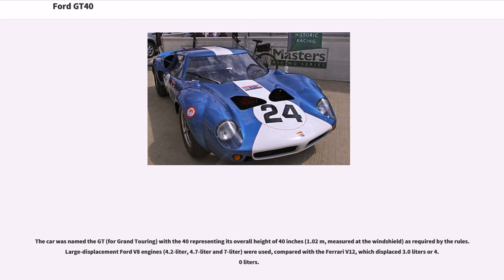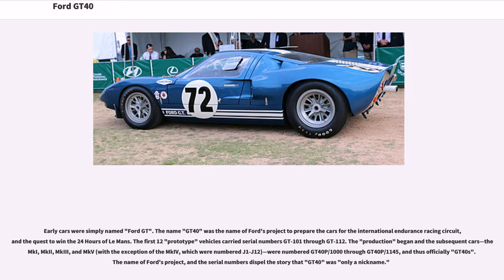Large displacement Ford V8 engines of 4.2-liter, 4.7-liter, and 7-liter were used, compared with the Ferrari V12, which displaced 3.0 or 4.0 liters. Early cars were simply named Ford GT. The name GT40 was the name of Ford's project to prepare the cars for the international endurance racing circuit and the quest to win the 24 Hours of Le Mans.